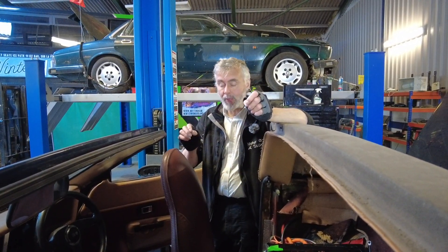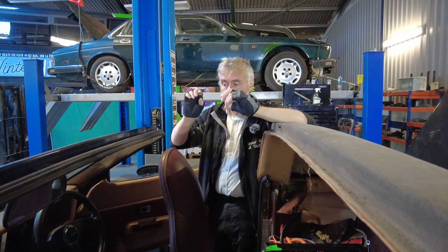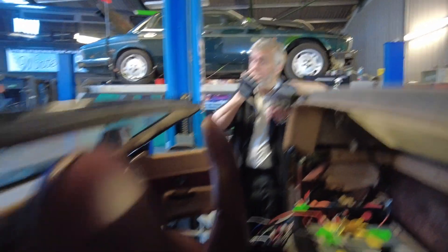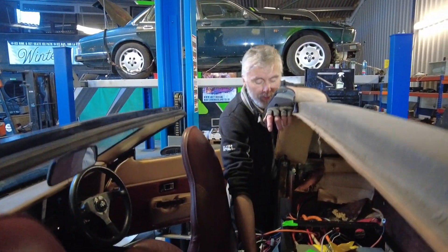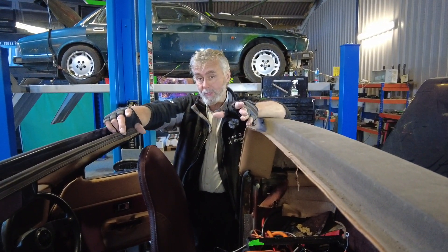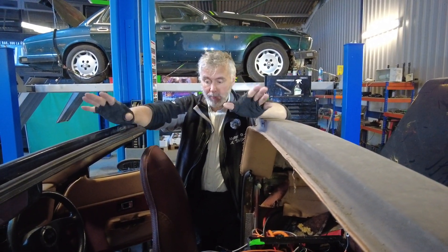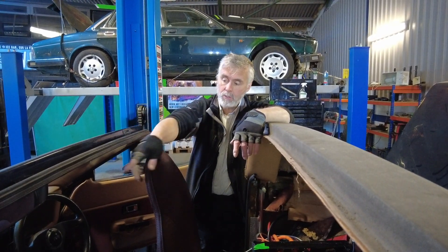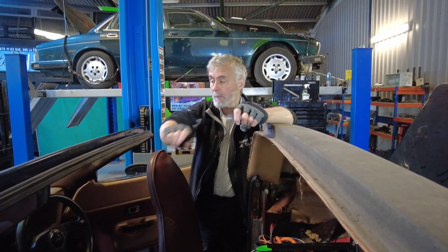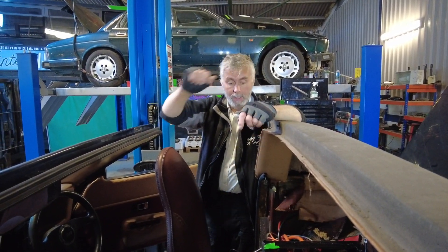Once we're happy with the wiring loom and all the bits and pieces working, we'll bundle it all together and make permanent connectors. We tend to use Deutz connectors. It all goes into proper conduit, it'll be properly loom-taped, with proper waterproof connectors — all OEM standard stuff. You'll have two fuse box and relay boxes, one in the engine bay and one in the boot.